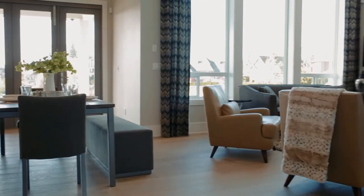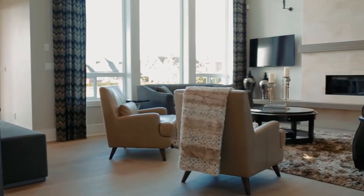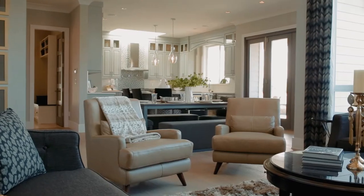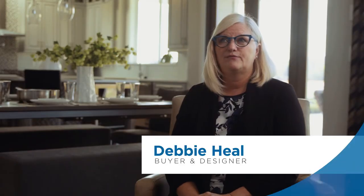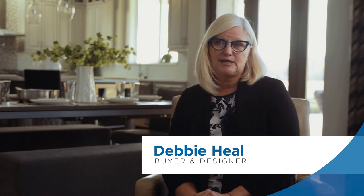This home, the Hometown Heroes for 2015 — when I came up to it, it's a West Coast contemporary architecture. When you come in, they've really kind of made it a little more on the contemporary side.